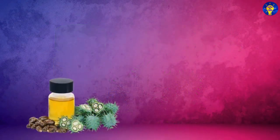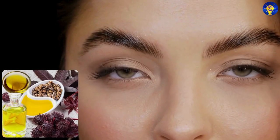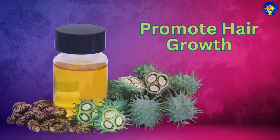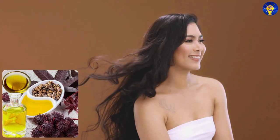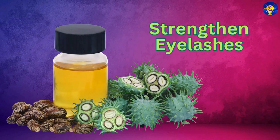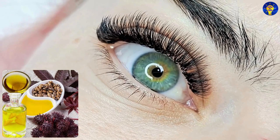Thicken eyebrows: Apply a small amount to your eyebrows to help them grow thicker and fuller. Promote hair growth: Massage castor oil into your scalp to stimulate hair follicles and promote faster hair growth. Strengthen eyelashes: Dab castor oil onto your lashes to nourish and strengthen them, preventing breakage.